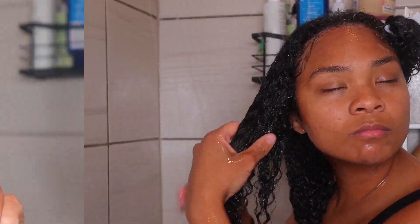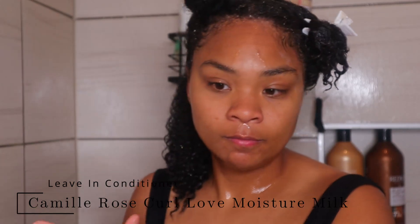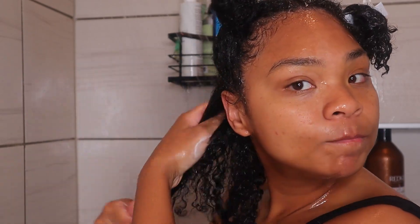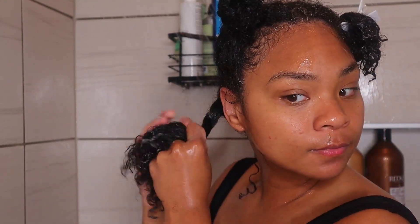The Camille Rose Curl Love Moisture Milk leave-in conditioner — y'all know I don't use leave-ins, but since I received it in the PR package I decided to try it. I would not repurchase this. I don't care for leave-ins because when I'm using a botanical gel it's not needed — it takes away the hold. If you're looking for a softer hold, I'd recommend trying a leave-in, but I usually don't use them. It was okay, but definitely wouldn't repurchase.